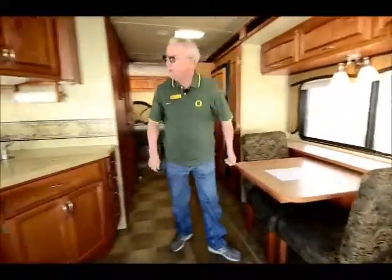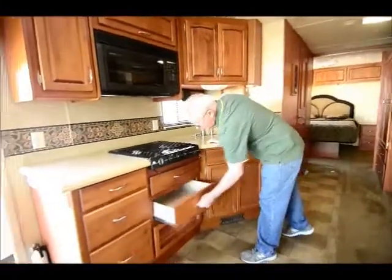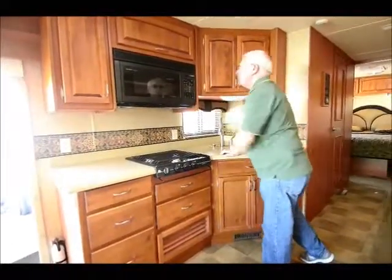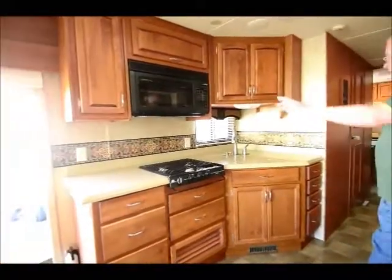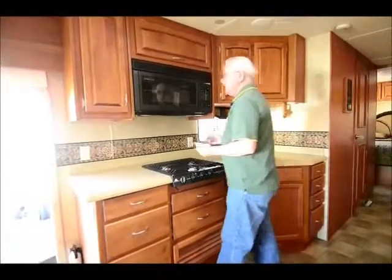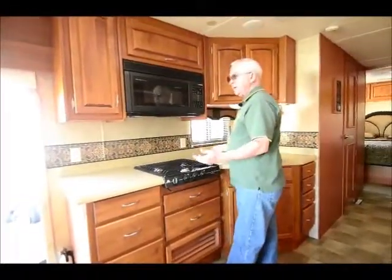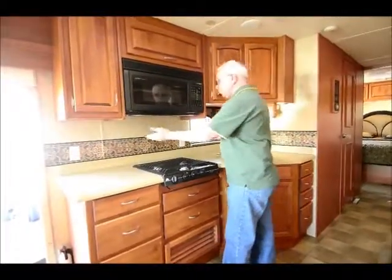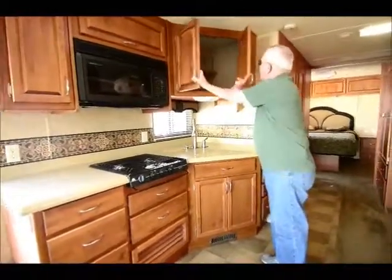There are two ducted roof air conditioners. Notice we don't have a gas oven, so I have more drawers down below. Microwave convection oven up above with nice sharp counter space. A couple of 110 plugs — I've been in motorhomes where you've only had one plug hidden underneath the counter, which is so inconvenient when you've got a coffee maker and a toaster. Having two plugs in the wall is really, really nice.